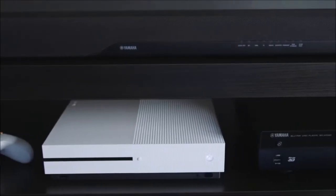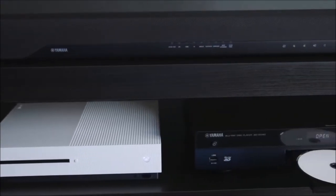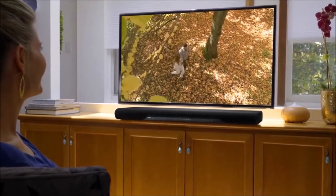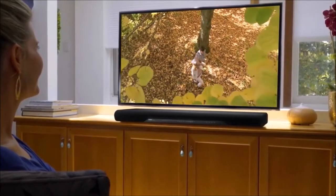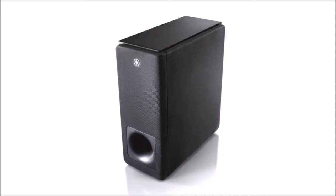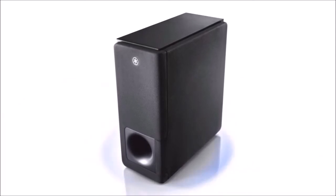On the other hand, the Yamaha YAS-207, which is currently priced at around $200, dispenses with complex and expensive projection technology. It is instead the first soundbar to use the DTS Virtual X surround technology, that can provide surround sound from just one device.